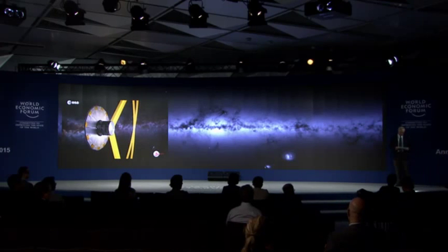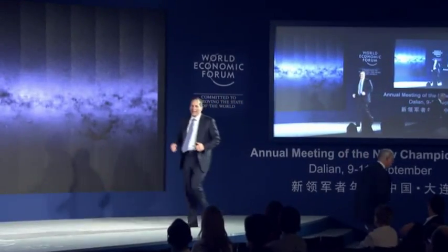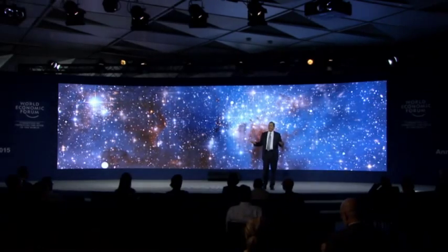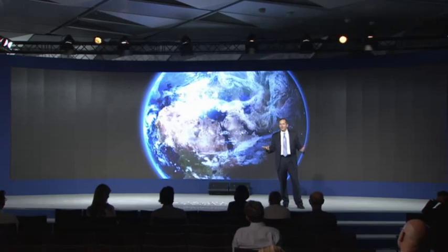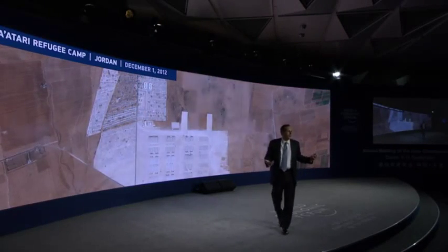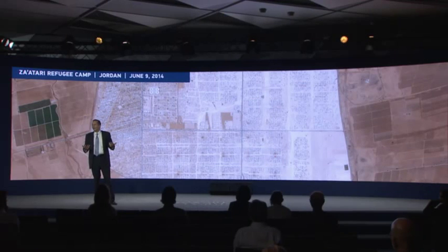Our next speaker is Jeffrey Tarr from Digital Globe. After the lenses have been pointed at the solar system and the universe, we're now going to see the lenses pointed down right here at our home. Thank you. We've just seen how looking upward and outward can provide a better understanding of the universe and our place within it. The same technologies that enable us to look outward into space, when pointed downward, also enable us to see, understand, and explore our own planet in new ways. When it comes to mapping and monitoring planet Earth, protecting her natural resources, and providing for the safety of her people, the view from 400 miles up brings a unique perspective that helps us address the most pressing global challenges of our time.